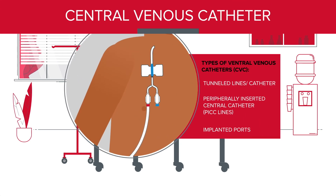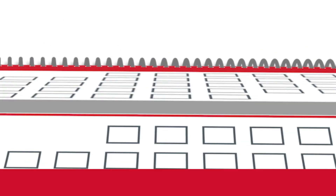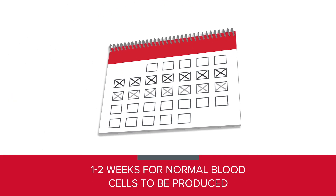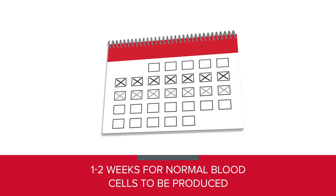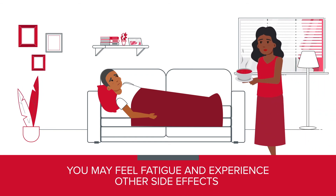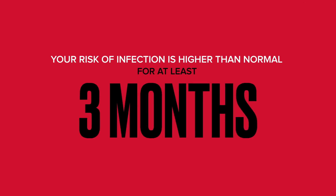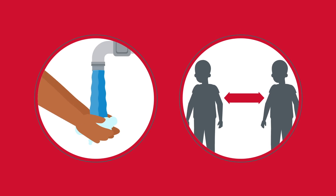After that, the stem cells move into your bone marrow where it will take one to two weeks for normal blood cells to be produced. While your blood cells continue to develop and return to normal levels, you may feel fatigue and experience other side effects related to the therapy you received before transplant. Your risk of infection is higher than normal for at least three months. You'll get guidance on how to prevent infection, including washing your hands and social distancing.